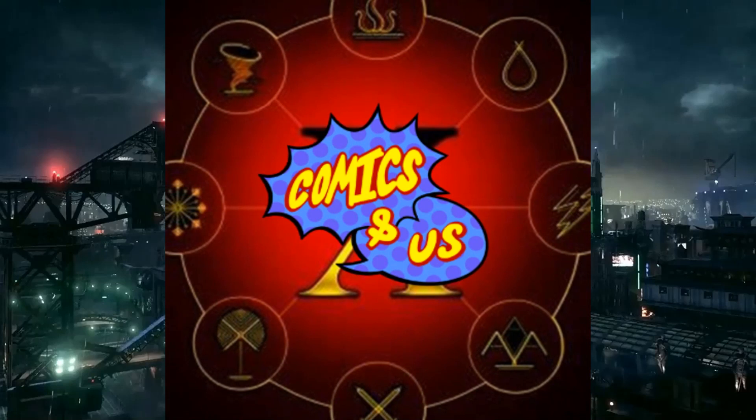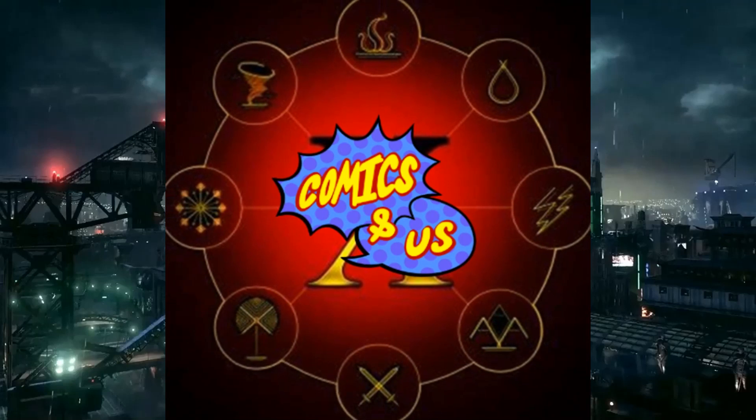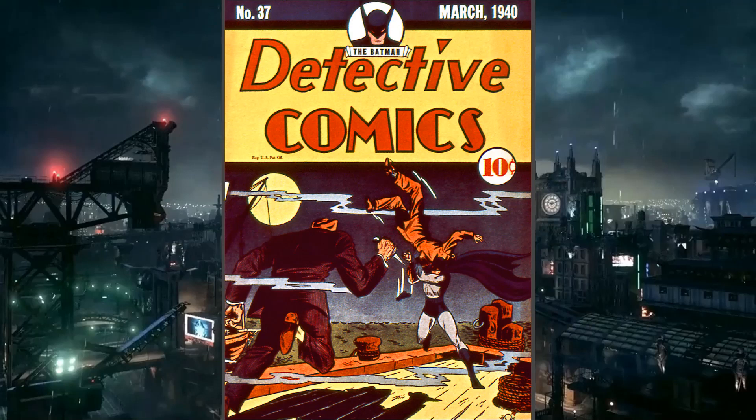Hello and welcome to episode 12 of Comics and That. I'm TJ, I'm Chris, and I'm Lumpy. This is the review show that reviews comics chronologically — kind of. We're heading into Detective Comics number 37, released in March 1940, and it is 12 pages long. The title of this one is 'The Screaming House.'